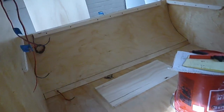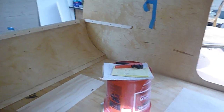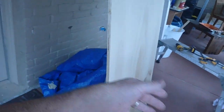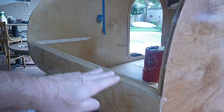Right now I'm working on the deck for the countertop. As you can see, I put my cleats in across here and across there, because I didn't want to screw through here — this one's not going to be painted, I'm going to leave that wood look. And here's my deck right here.